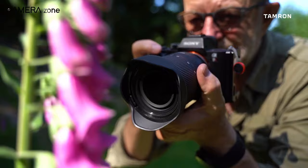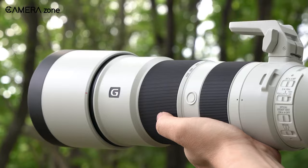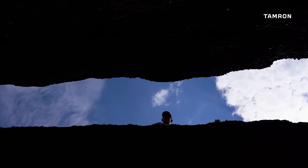So that was all about the best lenses you can buy for your Sony a7 III. Each lens has distinctive features and is suitable for different kinds of photography and videography. So which lens do you choose? Let us know in the comments section.